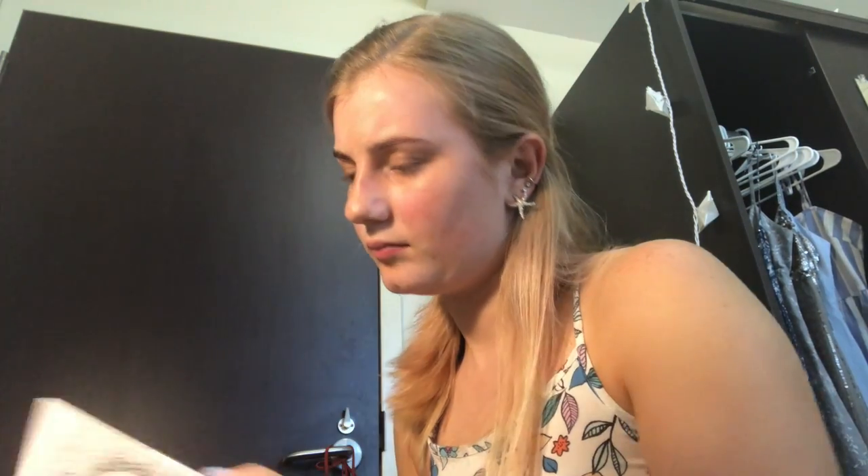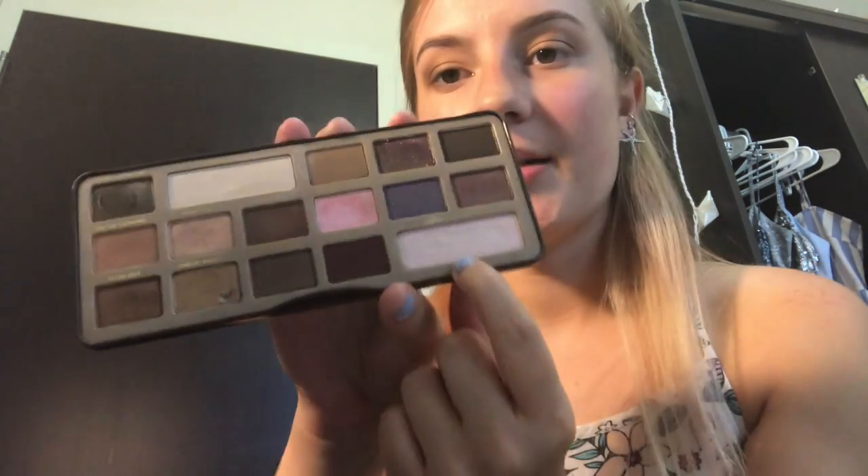I like to have a lighter portion on the inner lid area to make it especially pop. I know what color I want to use for that — I remember this Too Faced Chocolate Bar palette. This color right here is called Champagne Truffle. Beautiful. That is what I will be using.